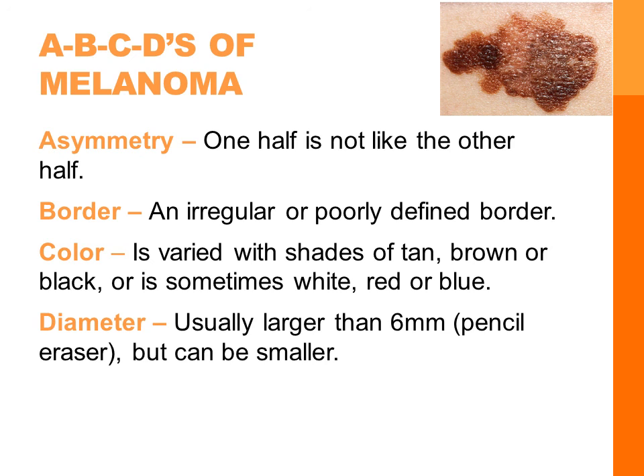A is for asymmetry — one half is not like the other half. B is for border — there's an irregular, scalloped, or poorly defined border. C is for color — the color can be varied from one side to another, with shades of tan, brown, or black, sometimes white, red, or blue. And D is for diameter — with melanomas, they are usually greater than six millimeters, which is about the size of a pencil eraser, though when diagnosed they can be smaller.